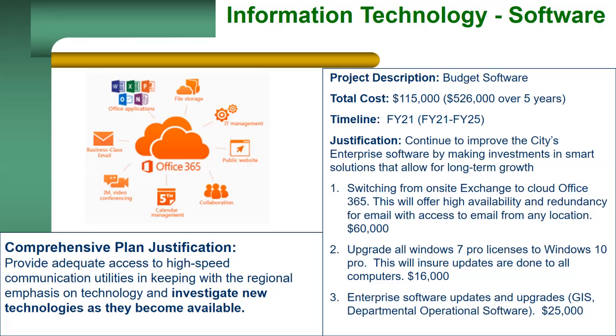The mention of the department operational software is specific to the community development department and will be discussed in more detail during that presentation. However, that implementation is being tracked as an IT software project.